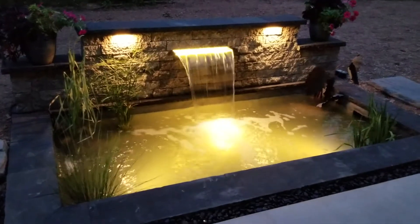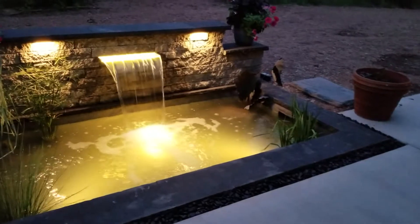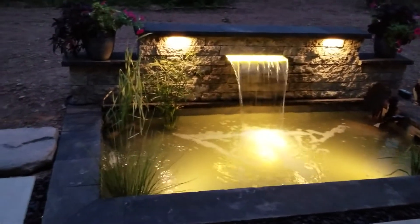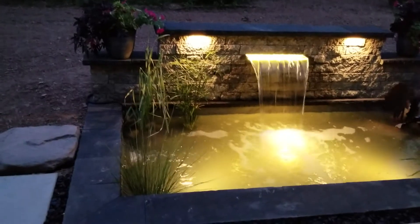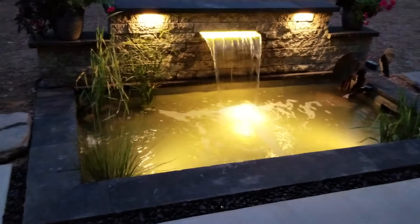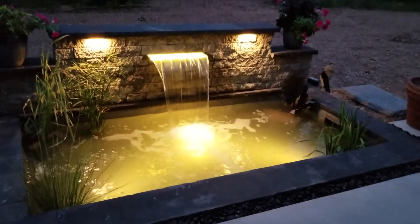Here's a night shot of the pond that we've been building. We took small pictures of it so everybody wouldn't get the full effect until now. The water is still clearing, but this is done by Pondscapes and Patios. Take a look.